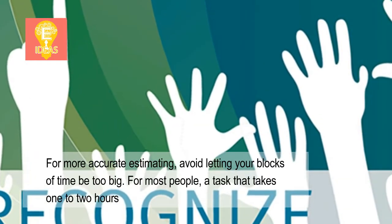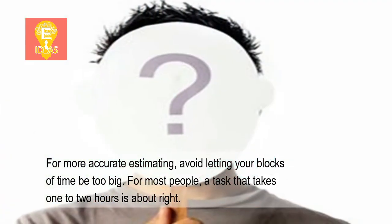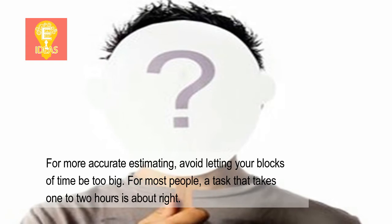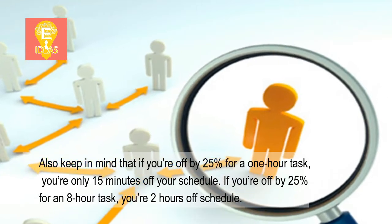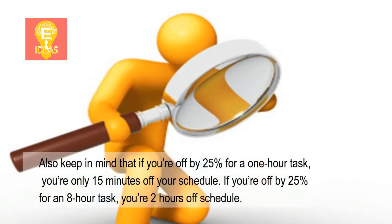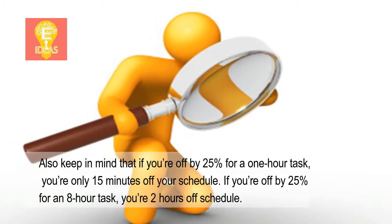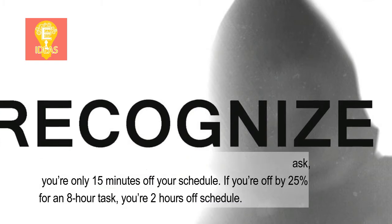For more accurate estimating, avoid letting your blocks of time be too big. For most people, a task that takes 1 to 2 hours is about right. Also keep in mind that if you're off by 25% for a 1 hour task, you're only 15 minutes off your schedule. If you're off by 25% for an 8 hour task, you're 2 hours off schedule.